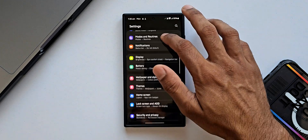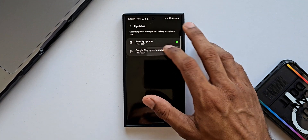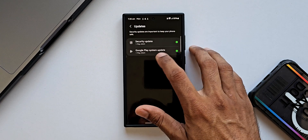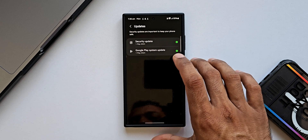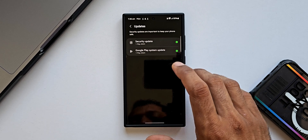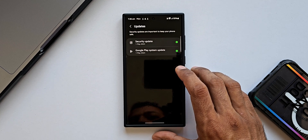Going back to Settings, tapping Security and Privacy, then Updates, then Google Play System Update — it still shows 1st May 2024. So the update for June has not arrived yet. However, there is another update of about 1.6 MB which you must install, and we should keep checking these updates on the phone.